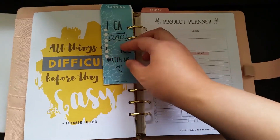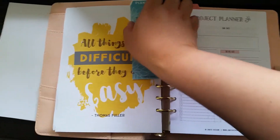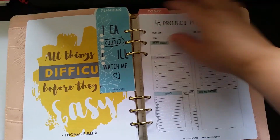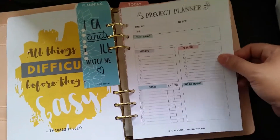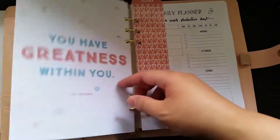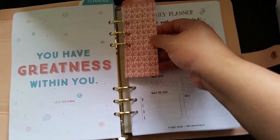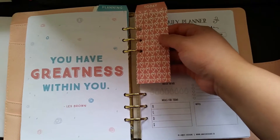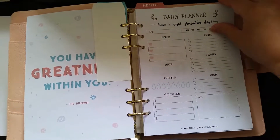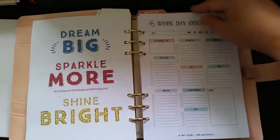'All things are difficult before they are easy.' And: 'I definitely can and I will — watch me.' I had a bit of a printing error here, but this is your planner — you can do whatever you want, it doesn't have to be perfect. There's the project planner and a motivational quote from Les Brown. I love him — you should watch his motivational videos, they're really inspiring. And here's the work day organizer.